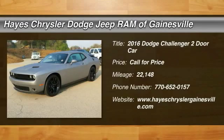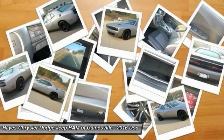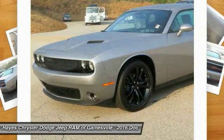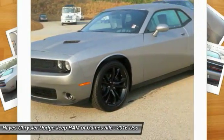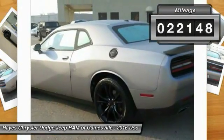2016 Challenger, rated most appealing midsize sports car by J.D. Power and Associates. The Dodge Challenger delivers on style and performance. It's powerful, practical, and efficient.